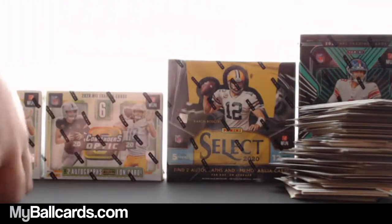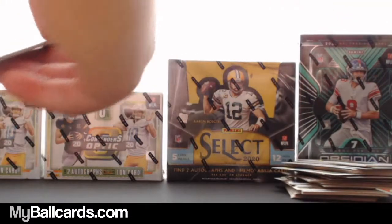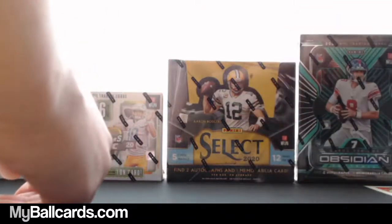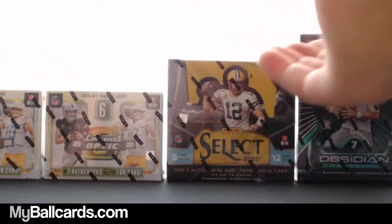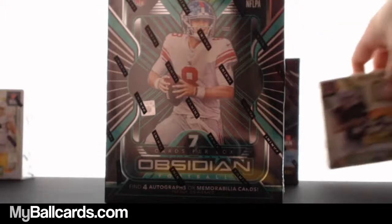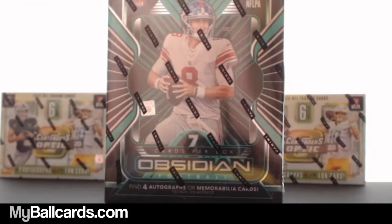Good hit with the auto. I've never even heard of that guy, though — he's a rookie. Bo Bichette box topper. Then there's two Optics next, and then the Select. Hold on one second.